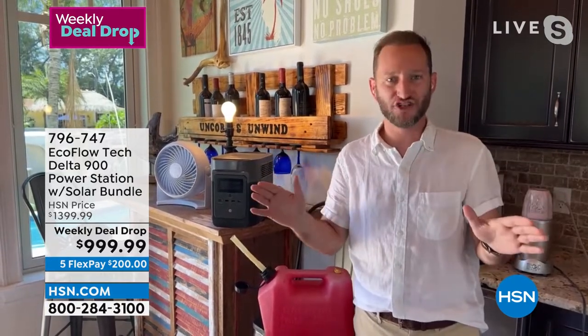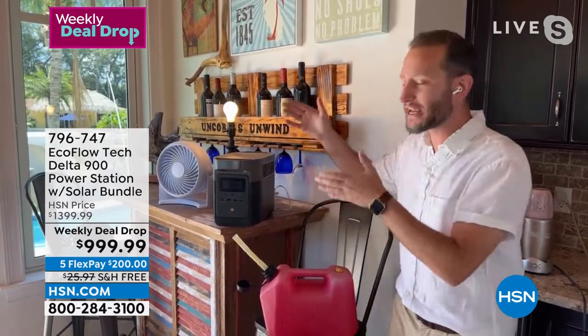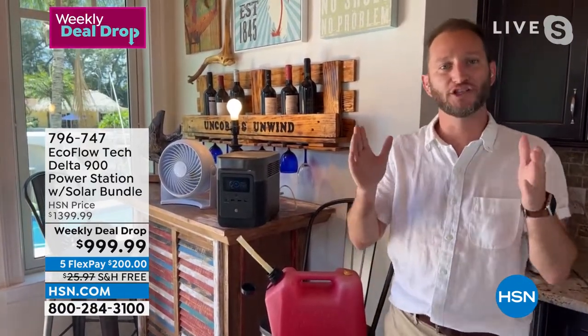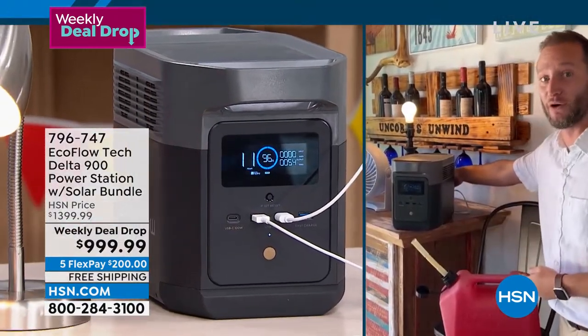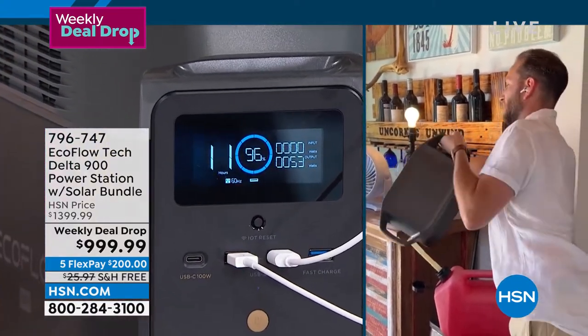If you have no desire to own a gas generator, or if you live in an apartment or condo where you can't have one, this is a perfect option. You can run it inside with just one touch of a button — no maintenance, no gas, no oil, and it's portable. It's not 100 pounds. Right now I've got a fan and a light plugged in, getting 15 hours of runtime, and I can carry this with me.